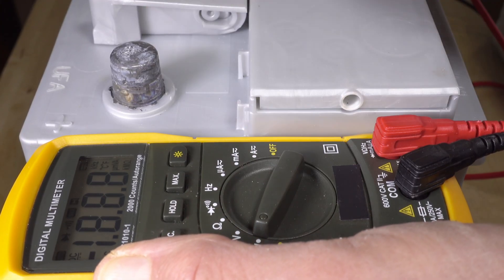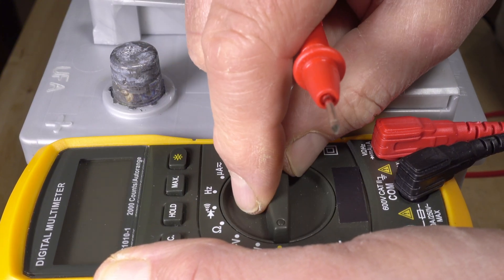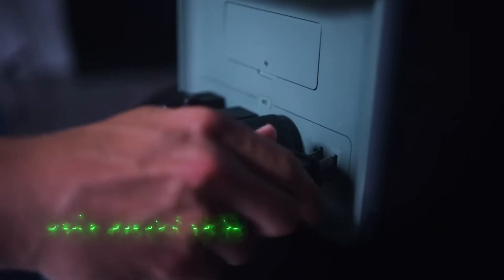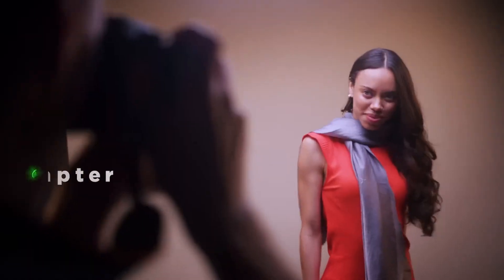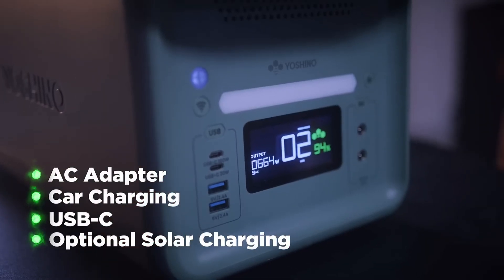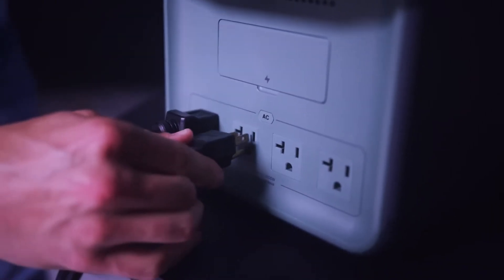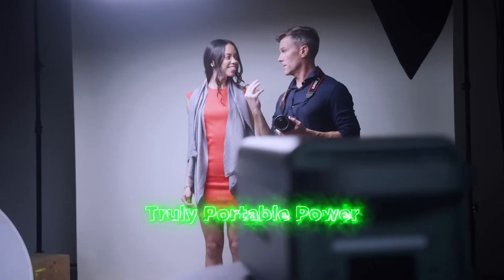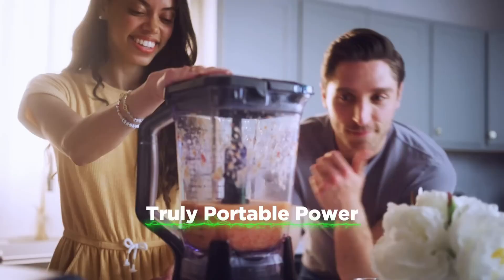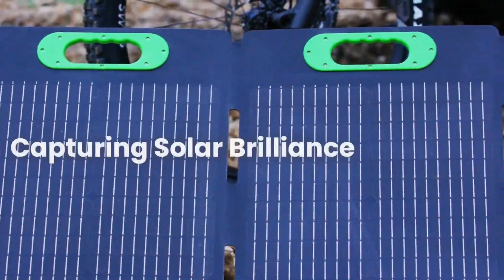In conclusion, the efficacy of any product hinges on how well it aligns with your unique usage scenarios. While the Yoshino impresses with its build quality and performance in my assessments, the decision ultimately boils down to your individual requirements and priorities. The promising trajectory of Yoshino's evolution instills a sense of anticipation, leaving me eager to witness their future endeavors. Your thoughts and preferences on portable batteries, as well as the potential of solid-state technology, are invaluable. Heartfelt thanks to my patrons for their unwavering support.